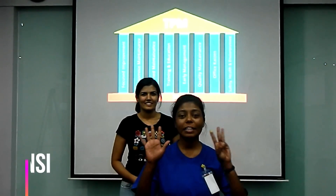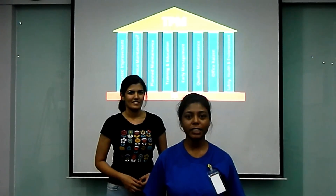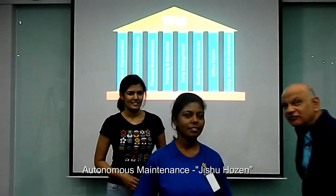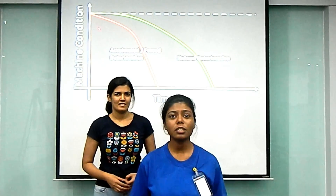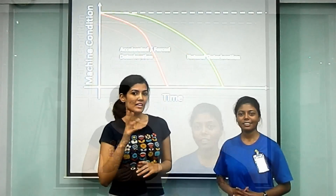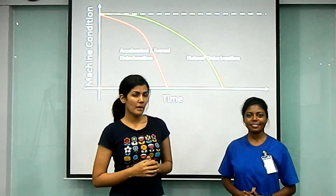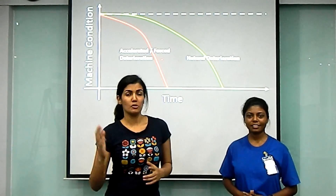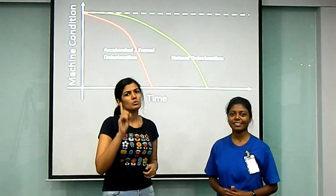TPM has eight pillars. The first and most important is autonomous maintenance, also known as Jishuhozen. The purpose of the Jishuhozen pillar is to eliminate accelerated or forced deterioration. Imagine you have a bearing with a lifespan of two years, but you don't oil it, you don't take care of it, you let dust sink in — then the lifespan comes down to just one year.